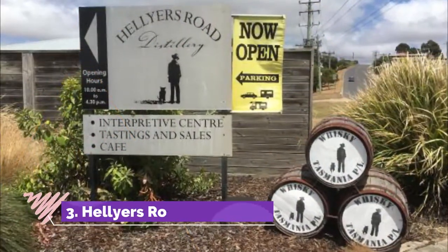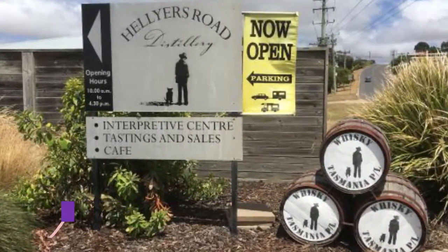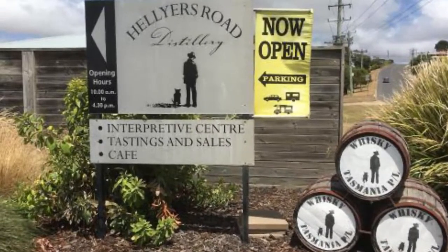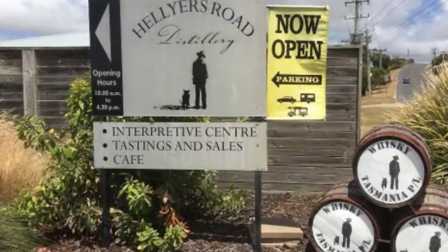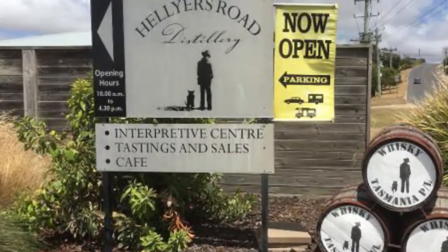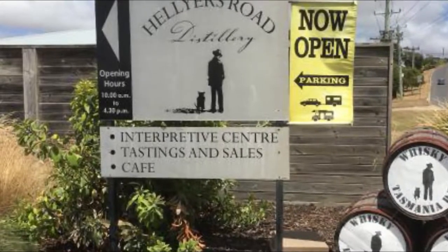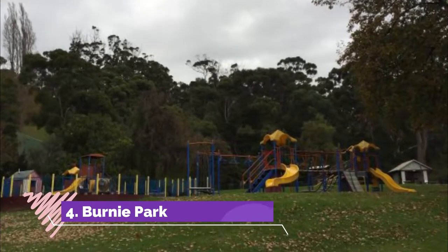Number three: Hellyers Road Distillery. Tasmania is an island dotted with distilleries, making the most of its pure mountain streams and grains nourished by a temperate climate. Despite the stiff competition, Hellyers Road's single malt has been acclaimed as the country's best by the Malt Whiskey Association of Australia.